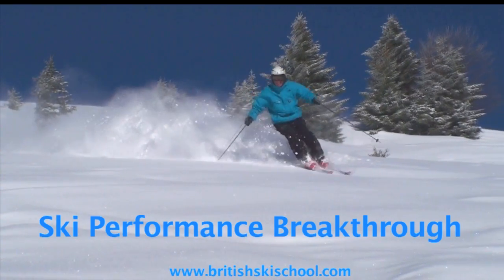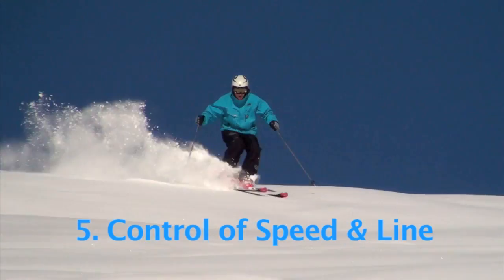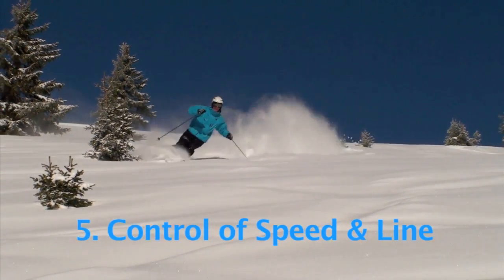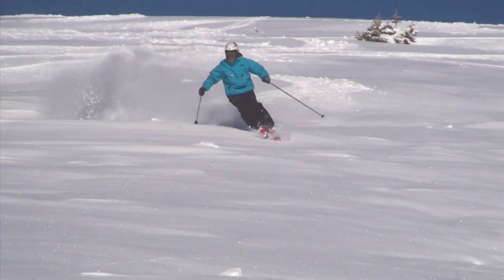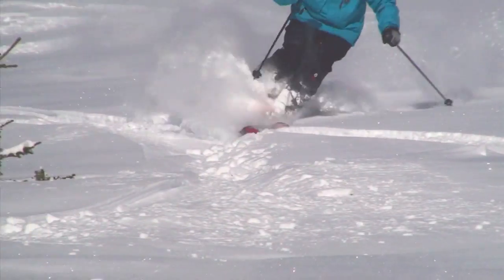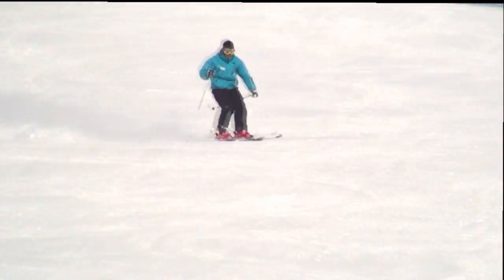Ski performance breakthrough priority number five: control of speed and line. You will have become familiar with our six development drills by now, with the ski performance breakthrough priorities numbers one to four. So far you've been controlling your speed by using the shape of each curve to slow you down, and by choosing to skid sometimes. The drills have helped you with this, so take a moment to appreciate the improvements you've made so far.